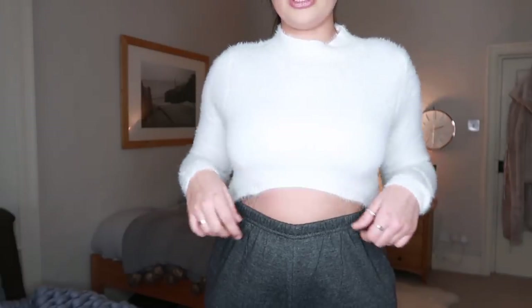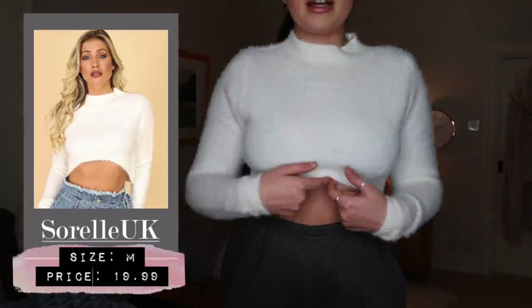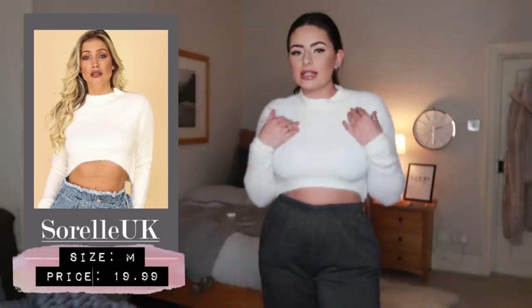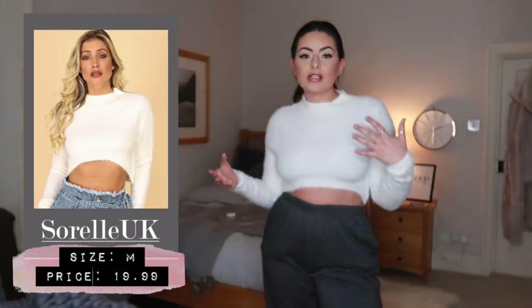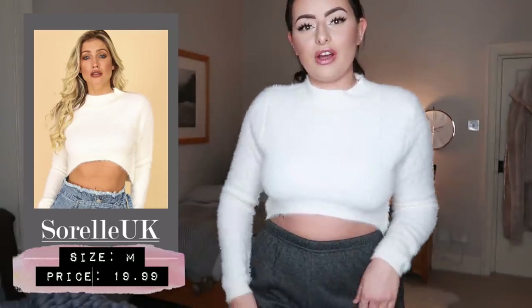This outfit pretty much sums up my day-to-day look minus the full face makeup. It's such a cute little jumper paired with joggers - it has a detail where it dips at the back creating a nice illusion across the stomach area. I could also pair this with high-waisted jeans in winter with a massive coat. Pieces like this are just so versatile and the quality is incredible and it fits so nicely.